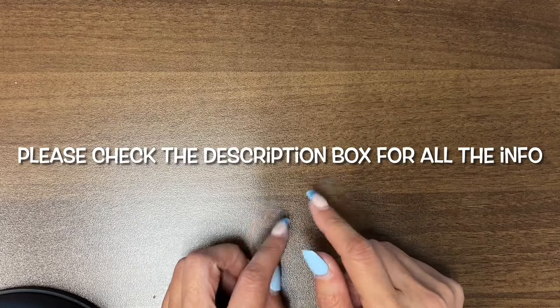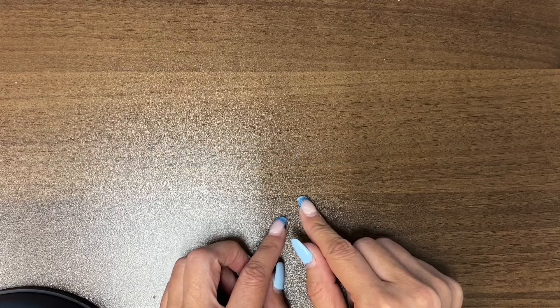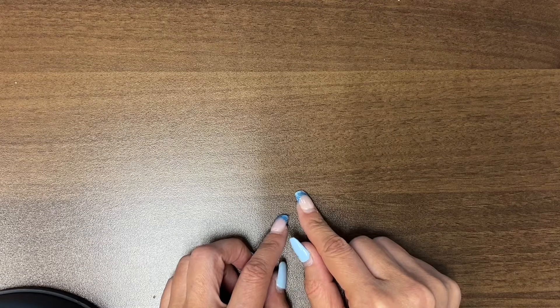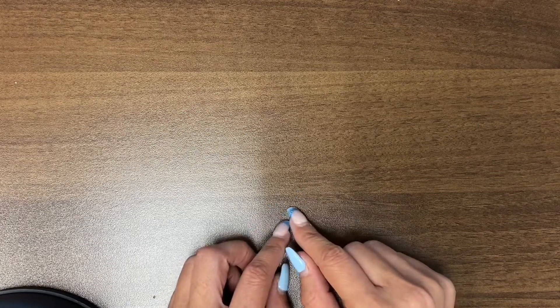If I tell you that the lot is available, you will have 30 minutes to go ahead and pay or I will move on to the next person in line. You can pay either via PayPal with the friends and family option or I will also take Venmo.